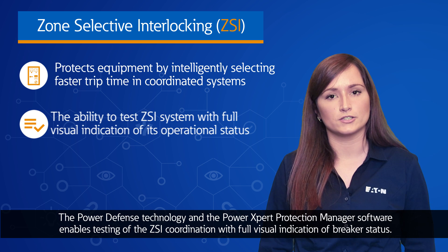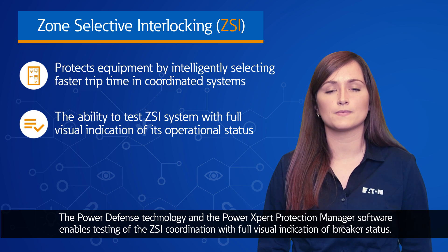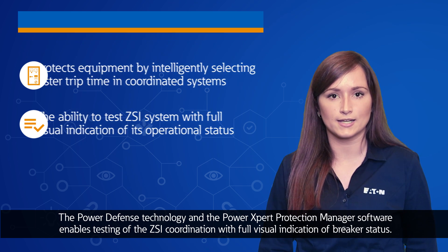The Power Defense technology and the Powerline Expert Protection Manager software enables testing of ZSI coordination with full visual indication of breaker status.